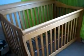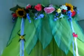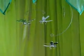Here's the crib. It doesn't have a mattress yet or the bedding, but that'll be soon. There's the canopy. And the Dragonfly Mobile we got.